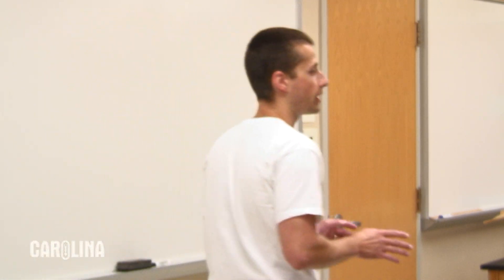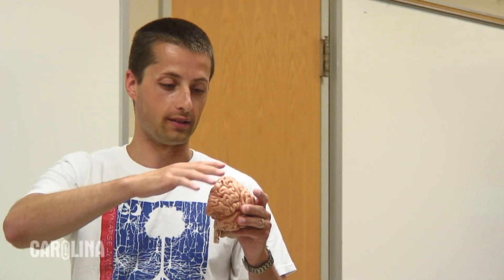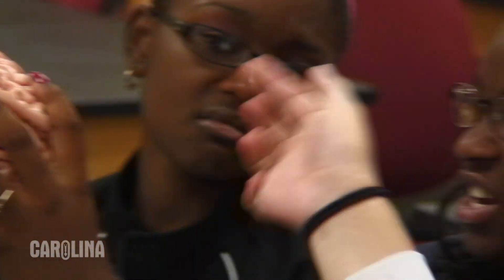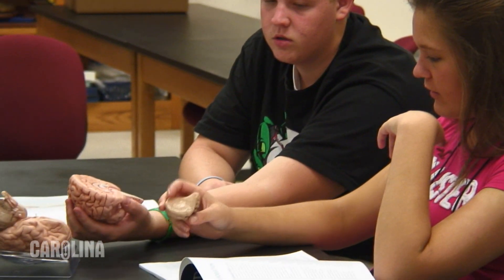What I'd like to do today is start off by showing you on these human brain models how the brain is made up of two halves that are basically mirror images of one another. It's a neuroscience class — I'm a neuroscientist, housed in the psychology department — but neuroscience is a field that really bridges biology and psychology, so it's sort of a middle ground.